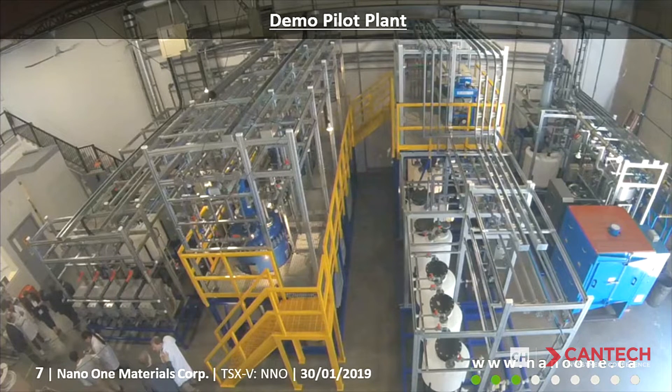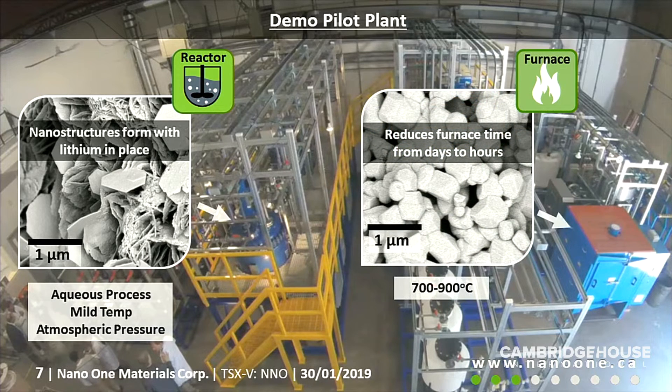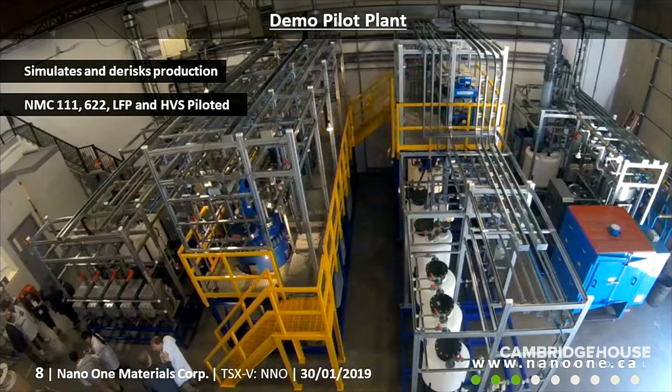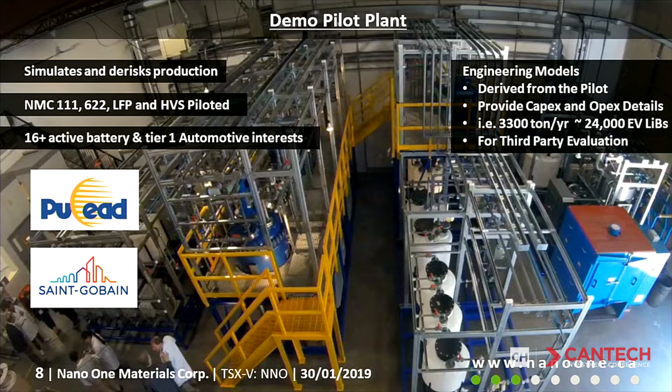We built a demonstration pilot plant in Burnaby, a suburb of the Vancouver area in western Canada. The reactor you see here in the middle is where the magic happens — that's where we mix things together and form the initial crystal structures. They then get fired in a furnace, which you see on the other side of the screen, and that's where the final cathode material comes out. The pilot is used to simulate and de-risk production of these materials, and this is what we present to large cathode manufacturers and industrial companies. It allows us to produce materials for further piloting, and we are actively working with over a dozen-and-a-half tier-one automotive and chemical suppliers.